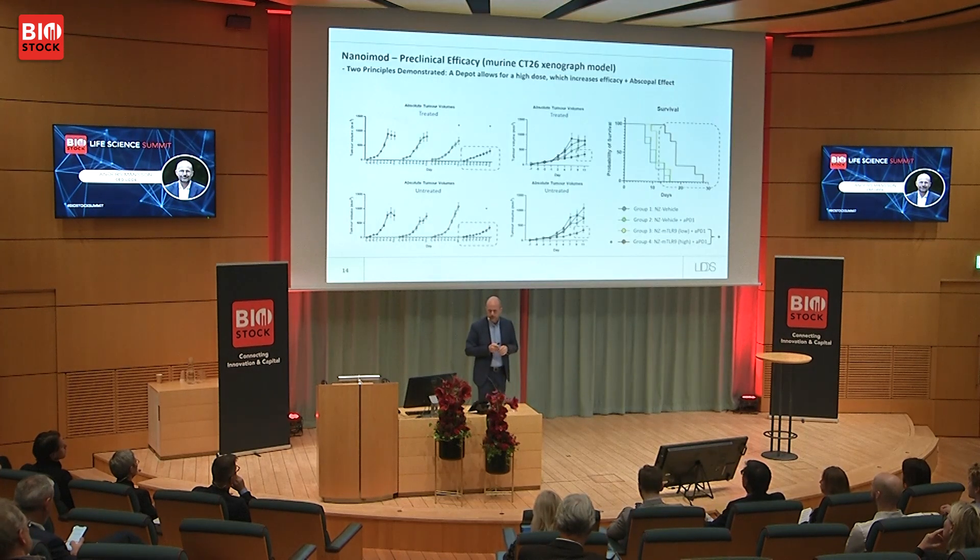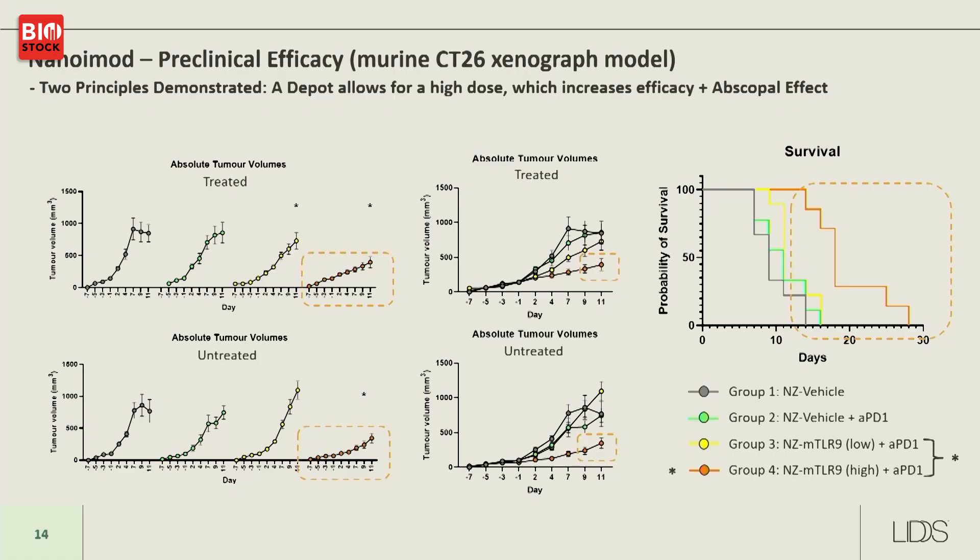This slide demonstrates the abscopal effect. On the left side you can see the illustration, and comparing the effect on the treated tumor versus non-treated tumors at the high dose, the outcomes are quite similar. On the right side, you can see the benefit of delivering the drug via intratumoral depot injection — you can give an adequately effective dose and achieve both a tumor size reduction and a survival benefit.